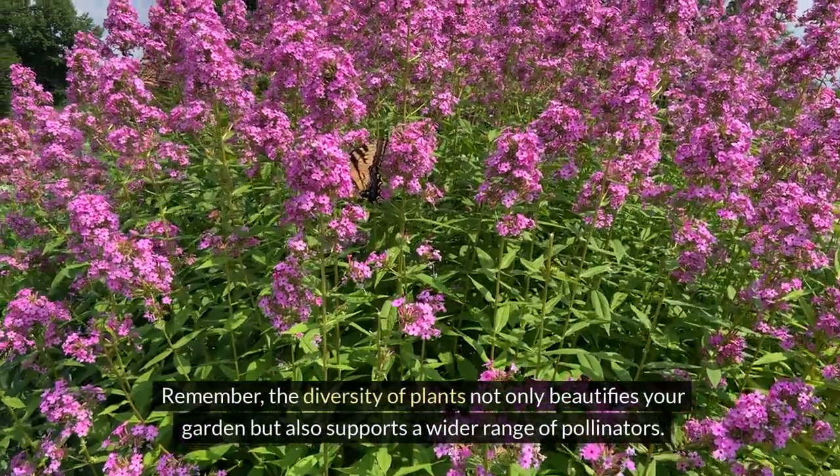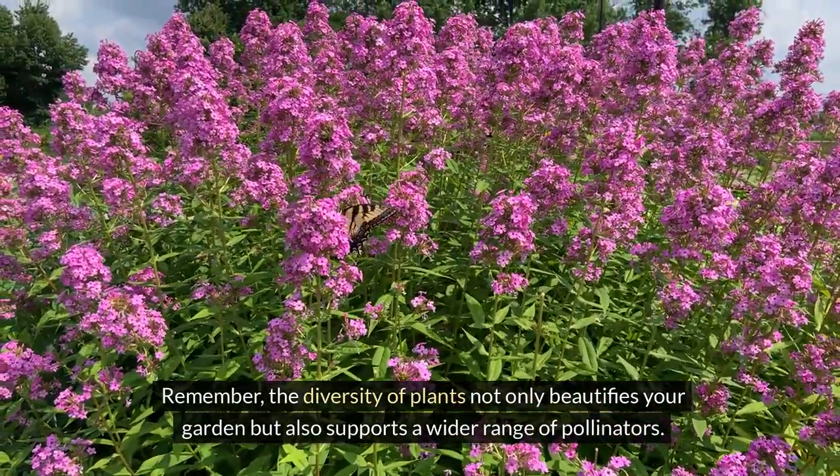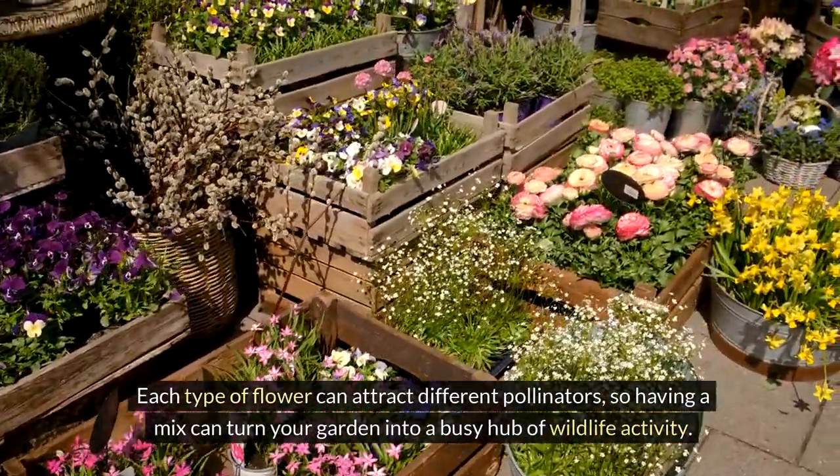Remember, the diversity of plants not only beautifies your garden, but also supports a wider range of pollinators. Each type of flower can attract different pollinators, so having a mix can turn your garden into a busy hub of wildlife activity.